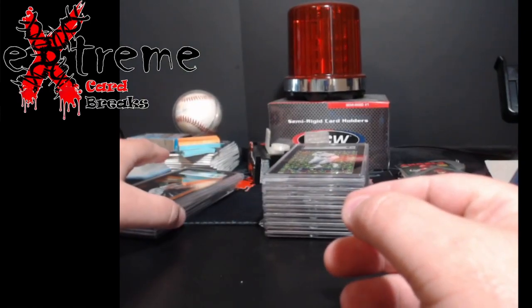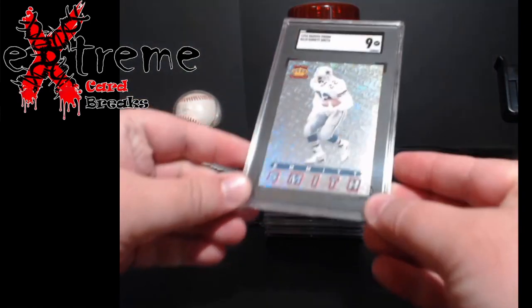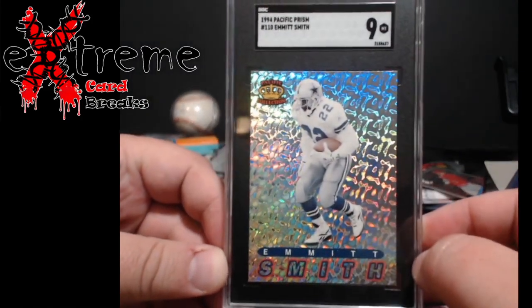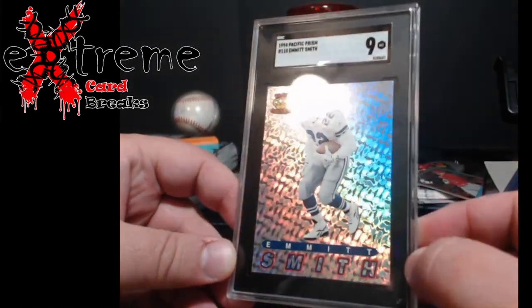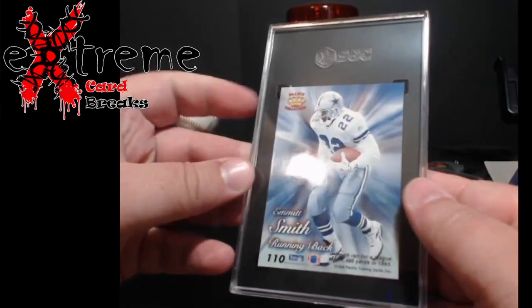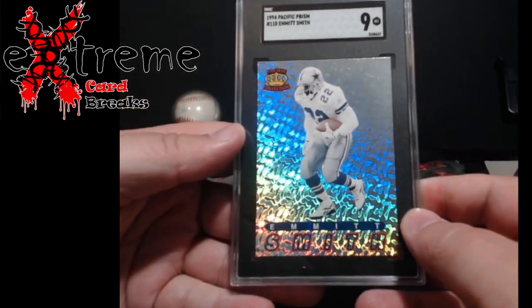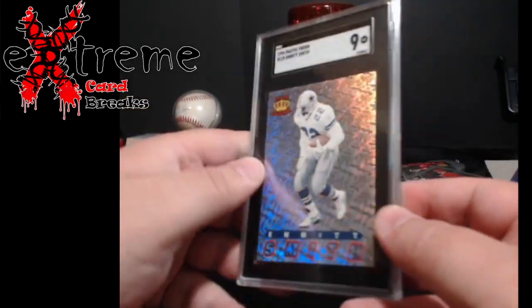Might have been me just missing it. Getting into some older stuff — 1994 Pacific Prism Emmett Smith came back a 9. Really, really happy on that. From '94, I was thinking it was more like an 8.5 possibly, but to get the 9 — boom. Love it when you start seeing this older stuff coming back like that.